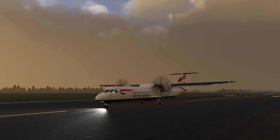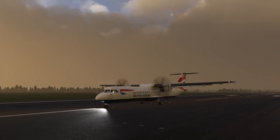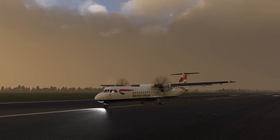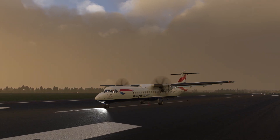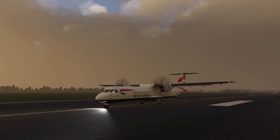Hello everybody and a very warm welcome back to the channel. Today Microsoft have updated the ATR 42 and 72 600. This update is absolutely enormous, with glitches and bug fixes from the lights down to the avionics of the aircraft.